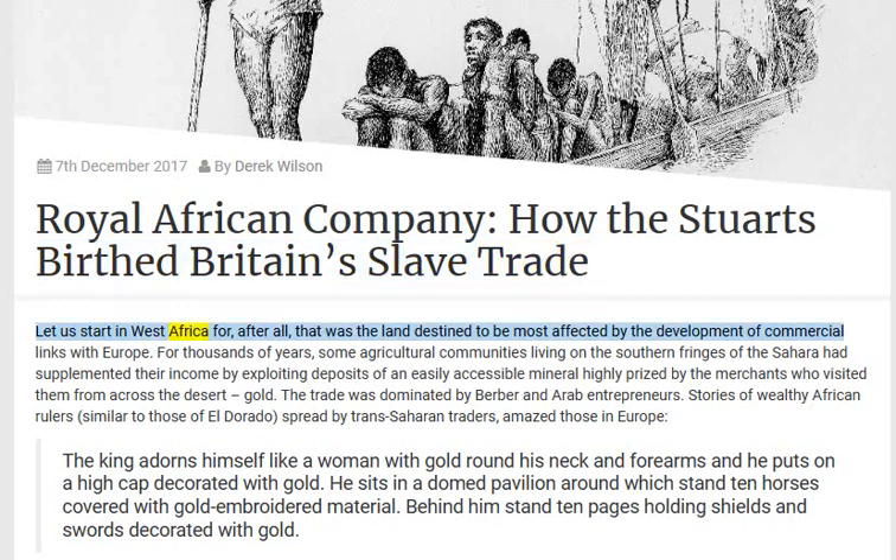Let us start in West Africa, for after all that was the land destined to be most affected by the development of commercial links with Europe. For thousands of years, some agricultural communities living on the southern fringes of the Sahara had supplemented their income by exploiting deposits of an easily accessible mineral highly prized by merchants who visited them from across the desert: gold. The trade was dominated by Berber and Arab entrepreneurs. Stories of wealthy African rulers, similar to those of El Dorado, spread by trans-Saharan traders, amazed those in Europe.